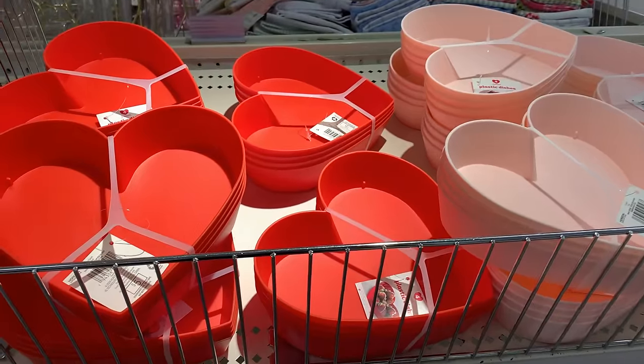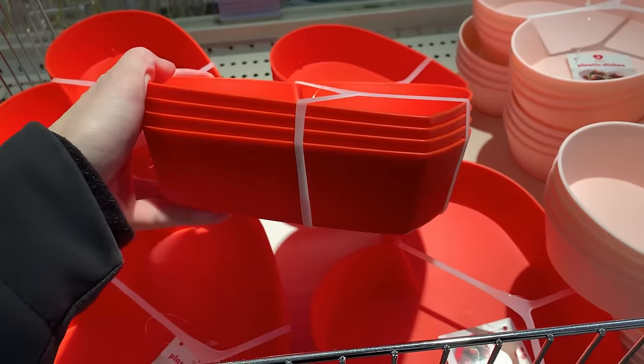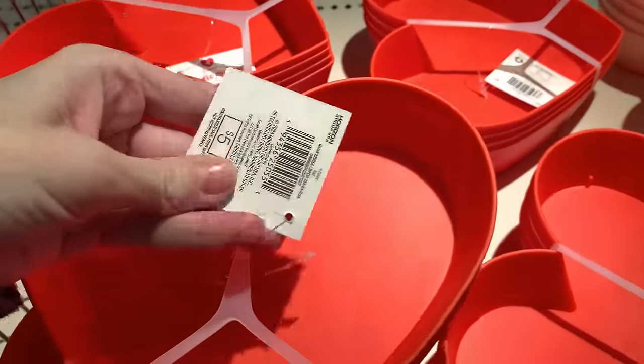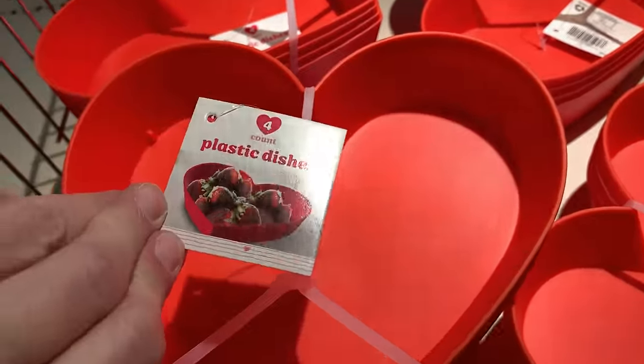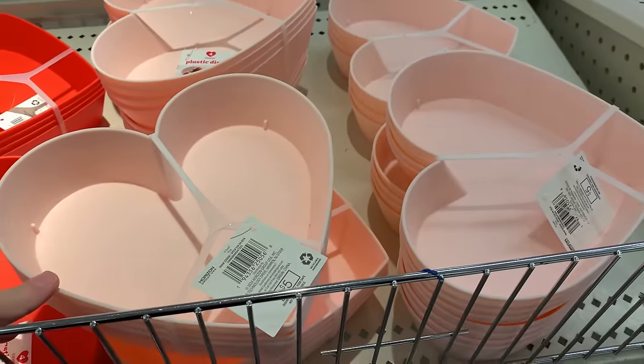These are really cute too and they're a good deal — sets of plastic heart-shaped bowls. You can either get them in red or pink and there are four in each set for five bucks, so they're $1.25 a piece. They're actually pretty big — they'd make nice serving dishes for a Valentine's Day party.